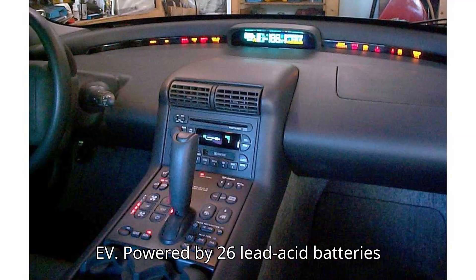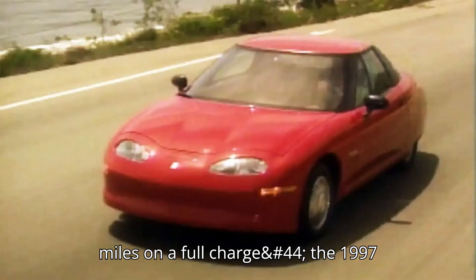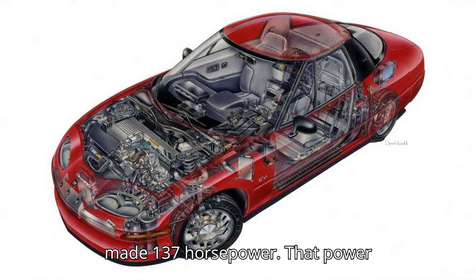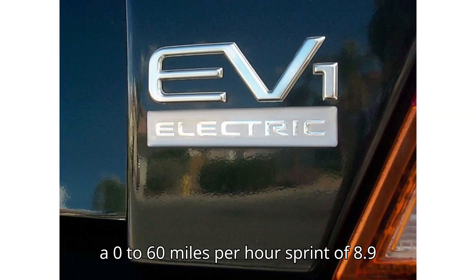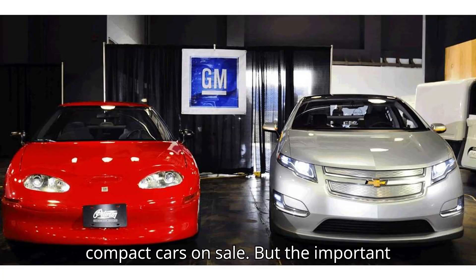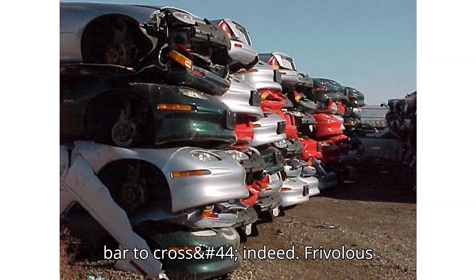Powered by 26 lead-acid batteries that offered a range between 70 and 90 miles on a full charge, the 1997 EV1 had a three-phase AC motor that made 137 horsepower. That power went to the front wheels through a two-stage gearbox and differential. With a 0 to 60 mph sprint of 8.9 seconds, it was faster than most compact cars on sale — and importantly, the EV1 drives like a real car, not a glorified golf cart.